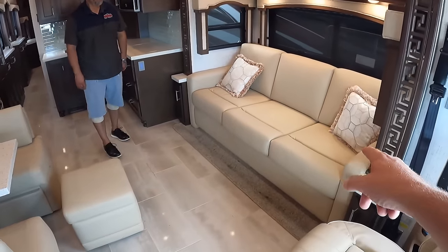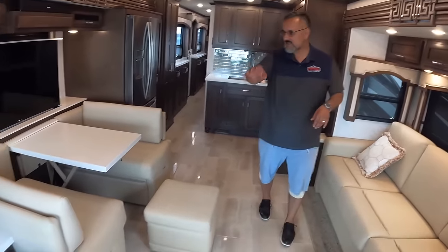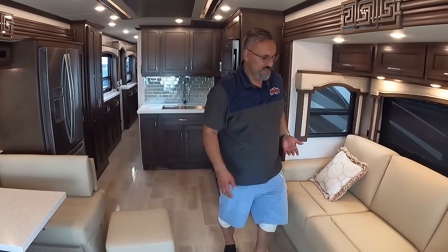Does this couch turn into sleeping at all? Yes, this will make into a bed, and that'll make into a bed too. So you've got quite a few sleeping spots — the count comes out to about ten. And then you've got these nice little ottomans where you can seat a couple of little ones if needed.